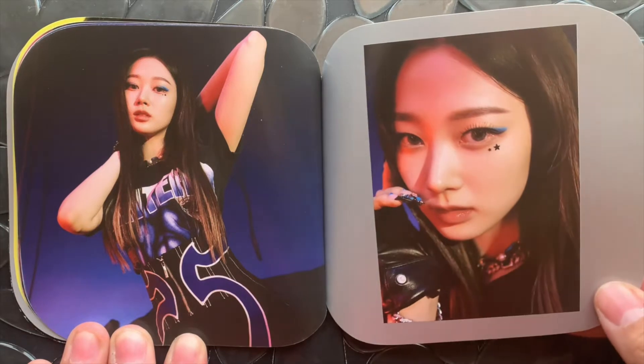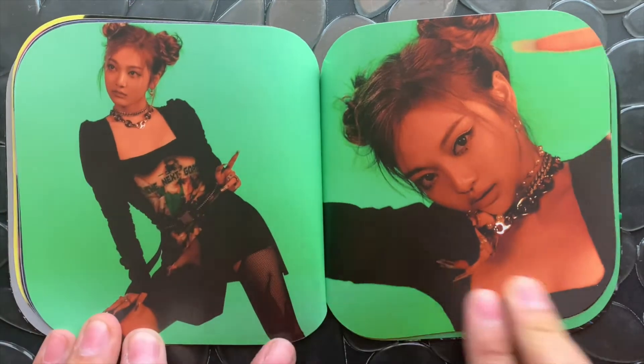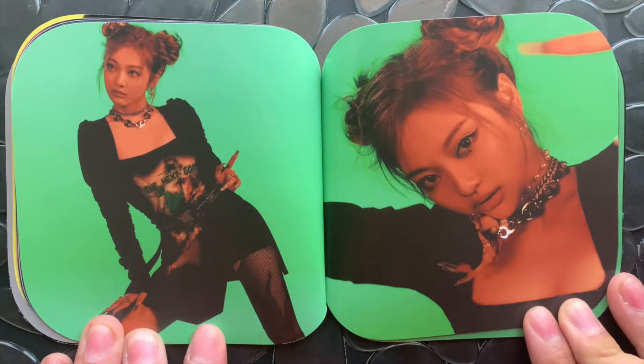I like that they keep Giselle with the dark hair. She had blonde hair for the Black Mamba music video, which I love that song, but I feel like the brown hair suits her better. Ningning with the Chun-Li hair — I love that hair on her.